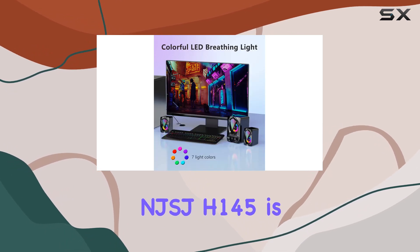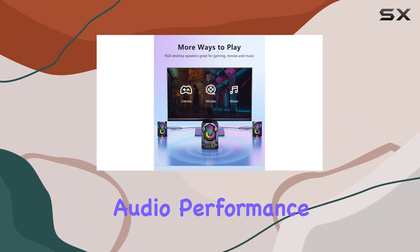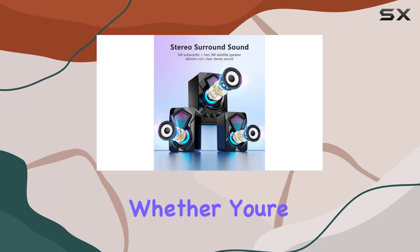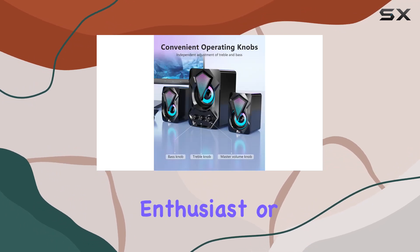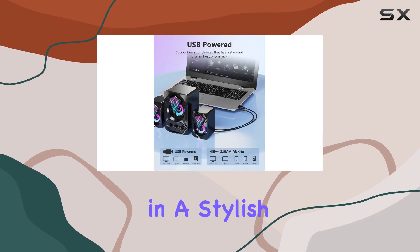In conclusion, the NJSJ-H145 is a versatile speaker system with impressive audio performance, convenient controls, and a touch of RGB flair. Whether you're a gamer, movie enthusiast, or music lover, these speakers offer a compelling audio experience in a stylish package.